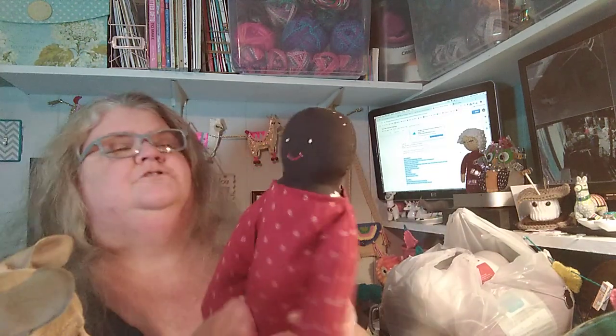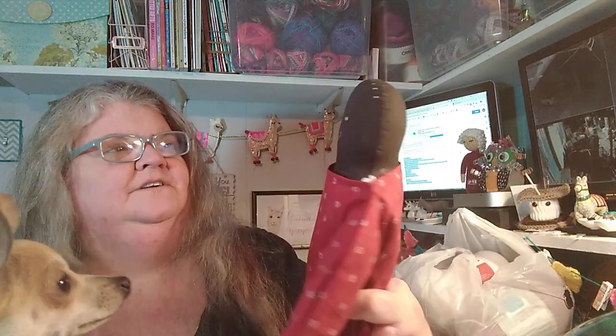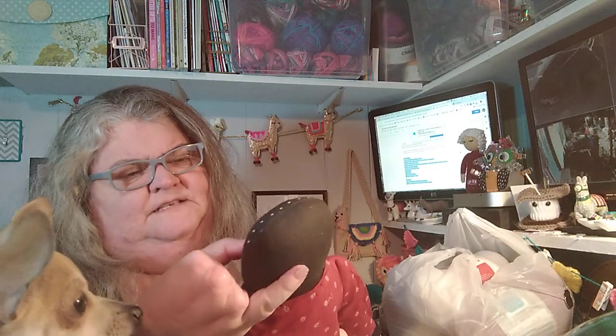Then I found something I was really excited about. I collect black dolls — I just love black folk art dolls. There was a plastic bag with four dolls in it for $5.75. I was really excited about that. At a flea market I would have probably paid $10 for them all. She's just really cute. I love the simplicity of her.